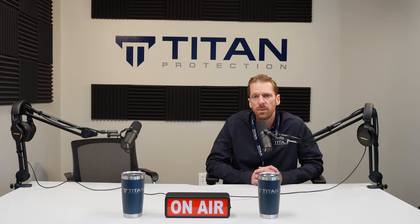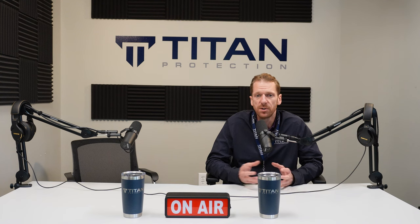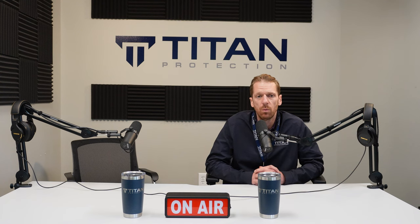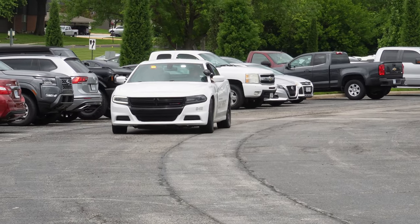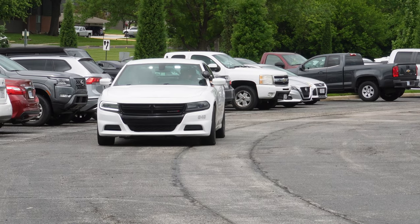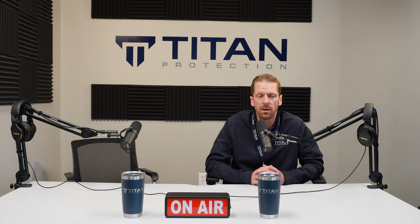The best approach is a layered approach of a bunch of different things. We use patrol service — we have marked cars that drive through parking lots. Those work really well as a visible deterrent. The downside is what happens in between patrols; you can get hit again and there's not much coverage there.